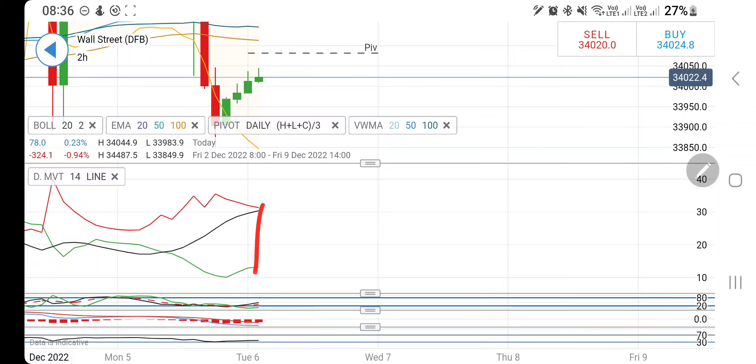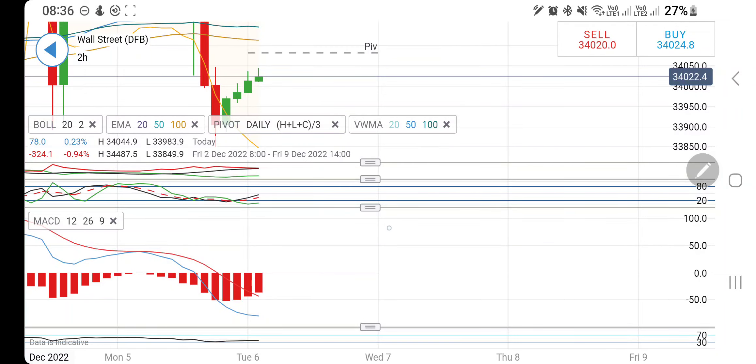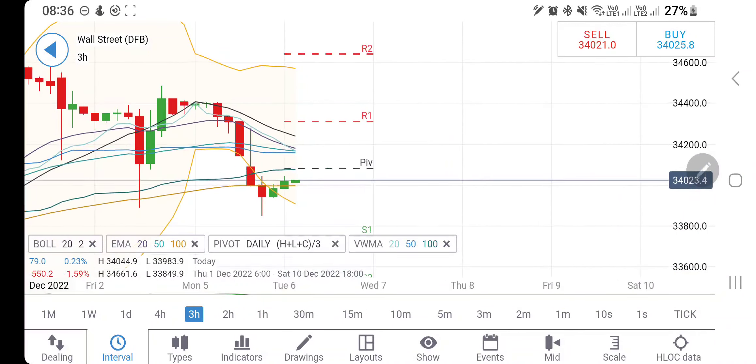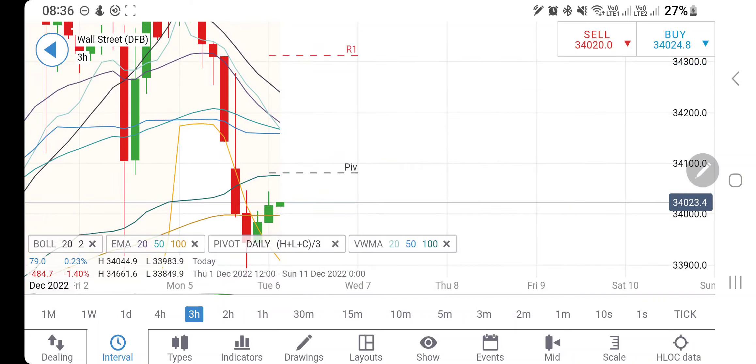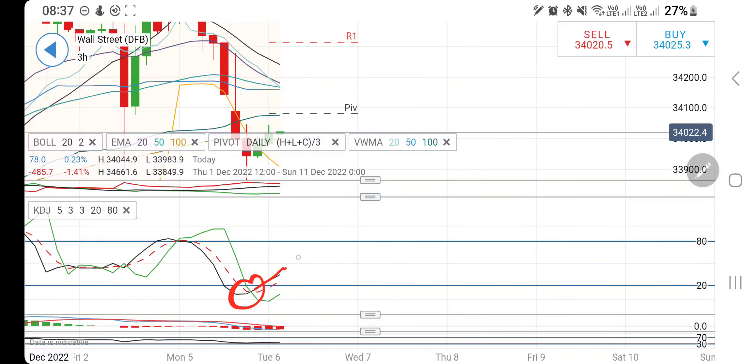If it passes the 34,050–34,100 zone, you can expect 34,200 and higher. Directional movement is bearish divergent. Stochastic was trading oversold and is now trying to rise. MACD is bearish trying to converge. RSI is trading near the bottom. On the three-hour chart, higher highs in the previous two candles suggest it may try to achieve 34,100 before any further drop. Beyond 34,100, expect 34,150–34,200, and if taken, it may trade bullish toward 34,300.